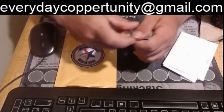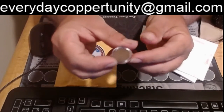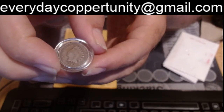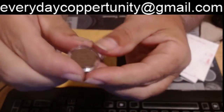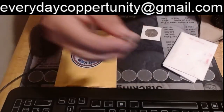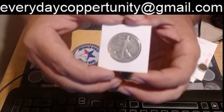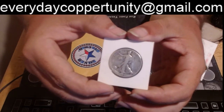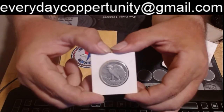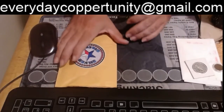We have an 1890 Indian Head, looks real nice. And we have a 1944 Walking Liberty. Thank you so much Zrich for that.